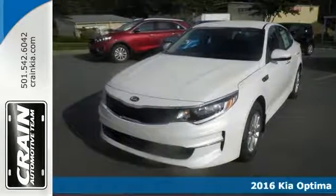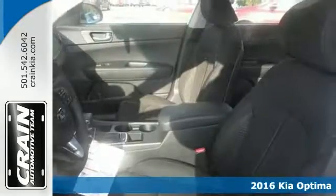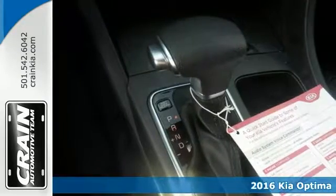Everyone will fit comfortably in this 2016 Kia Optima LX. Save money at the pump with this fuel-sipping sedan.